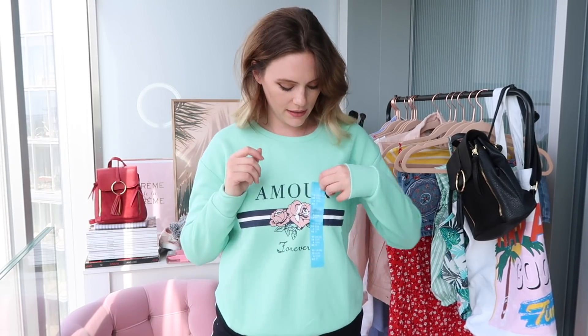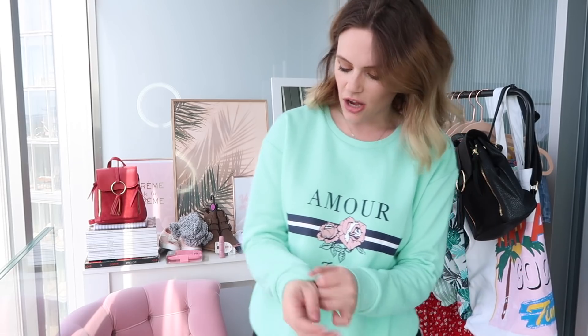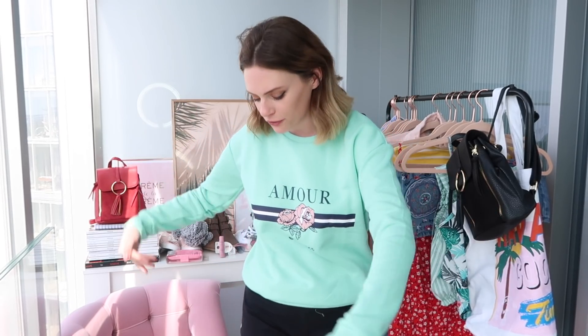Next we have another sweatshirt in a gorgeous mint turquoise green color — this reminds me of a kind of Gucci logo. I got it in a size 10 but I kind of wish I'd gone two sizes up so it was super big and slouchy, as it's quite fitted around the arms and I like my sweatshirts oversized. It's not cropped, it's a full-length sweatshirt, which I do like. Five pounds! It would look really cute with jeans, a floaty dress, a maxi skirt, a midi skirt, a denim skirt — literally anything. This is probably one of my favorite things.